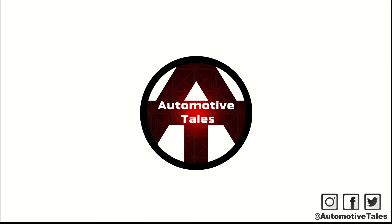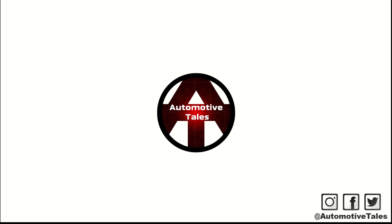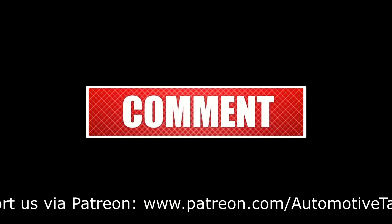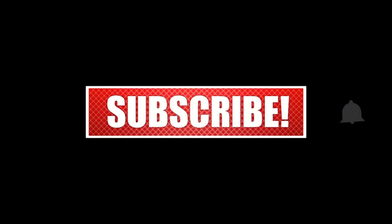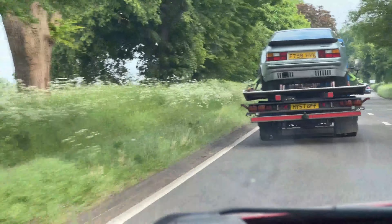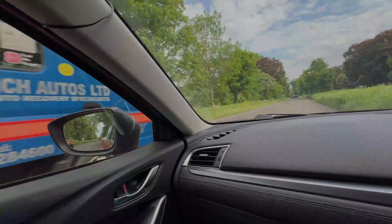More Porsche pushing next time as we get the 944 home and also the Volvo T5R. Don't forget to like, comment, share and subscribe — thank you for watching. Look what we found — ta-da! The 944. Right, next stop HQ 2.0. Bye!